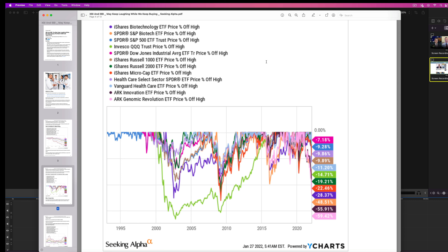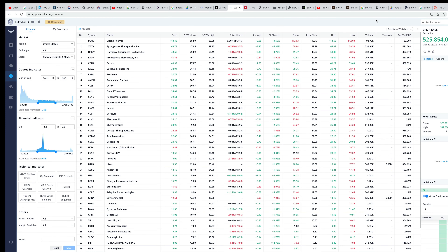This chart shows just how much biotechnology has come down from its highs. We're going to look at three ETFs: the iShares Biotechnology ETF, the SPDR Biotech ETF, and the ARK Genomic Revolution ETF. Following the colors — the purple is down 28%, the peach color is down almost 50%, and the ARKG is down almost 60%. So when is the time to buy these things? When they're down. That shows you some of the ETFs and how far down they are.